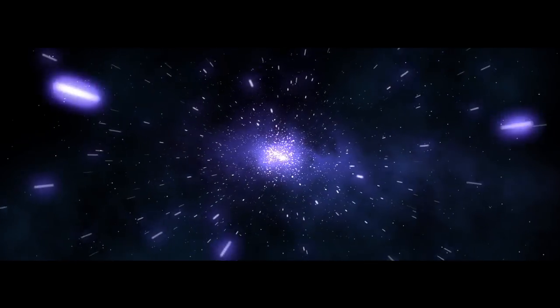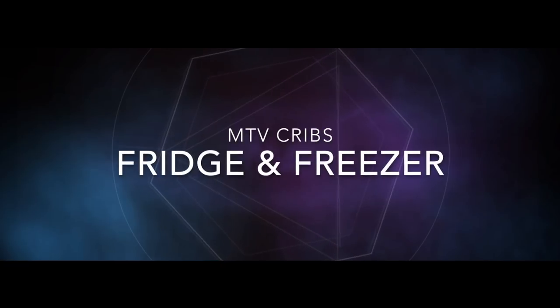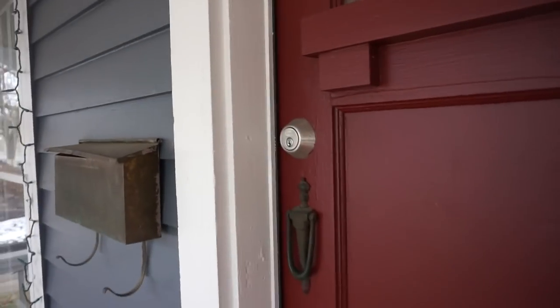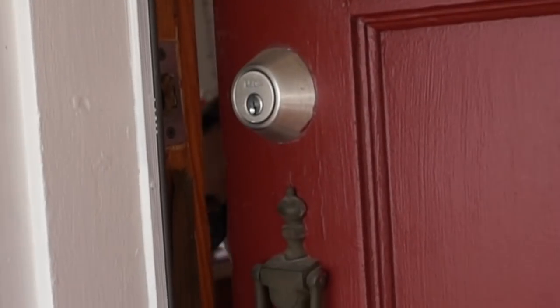Time to tune in to our favorite show. Welcome to the next edition of MTV Cribs: fridge and freezer. Let's get going!